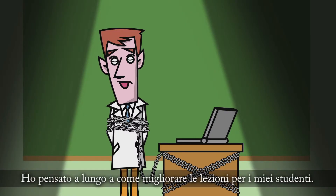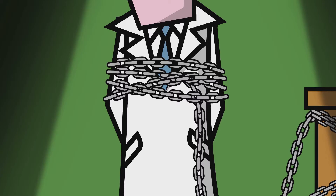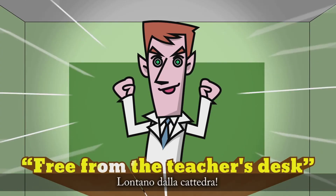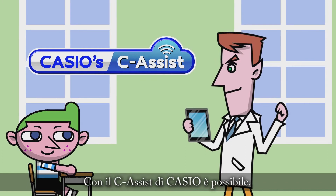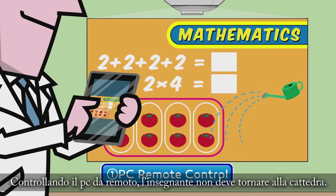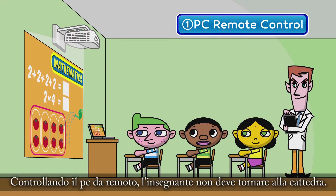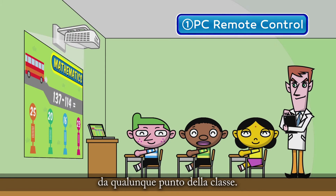I've been thinking for a long time about how I can give better lessons to my students. I've wanted to be more accessible, teaching right in the midst of my students — free from the teacher's desk! Casio's C-Assist makes that possible. Controlling the PC remotely, there's no need for the teacher to go back to his desk. Using a smart device, the teacher can select and display teaching materials from anywhere in the classroom.